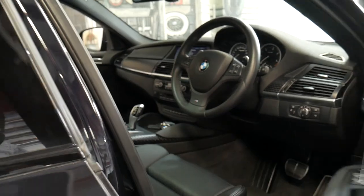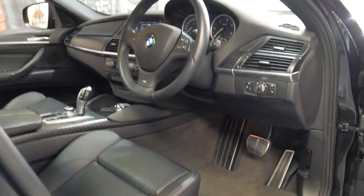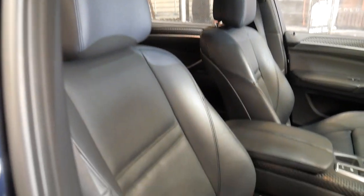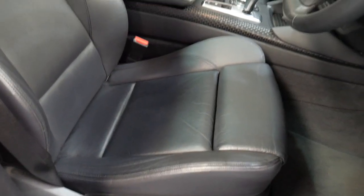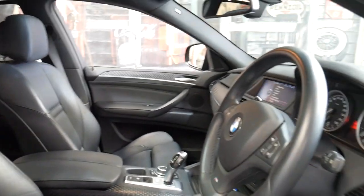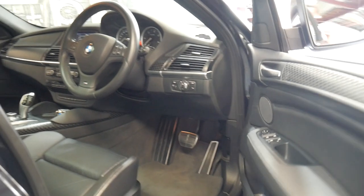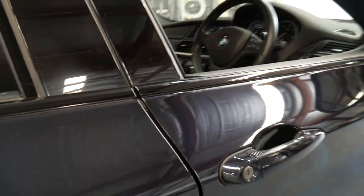It's in absolutely beautiful condition inside and out. The M Sport comes with the much bigger wheels and far better seats. It's had every single service done at BMW. It's got heads-up display.